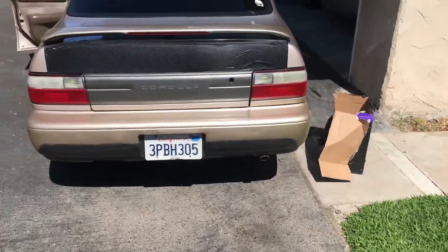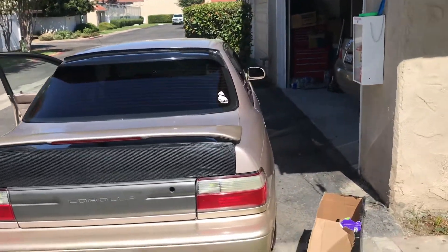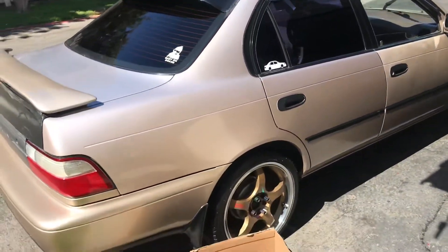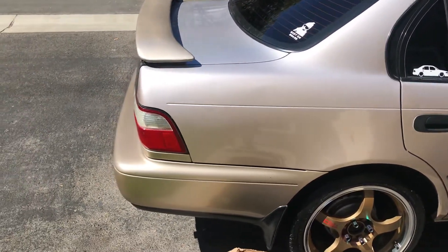A couple people wanted a video of all the stuff I've done to the Corolla. I think this is gonna be the last video I ever make of the Corolla because I'm selling it. I did have to take some stuff off of it.